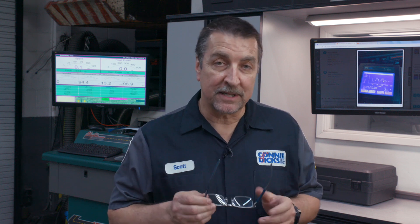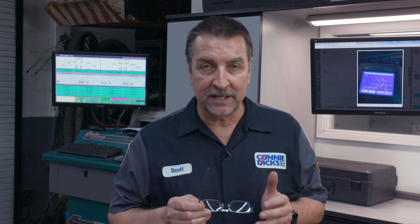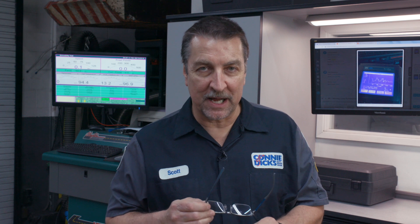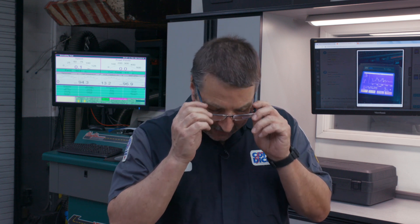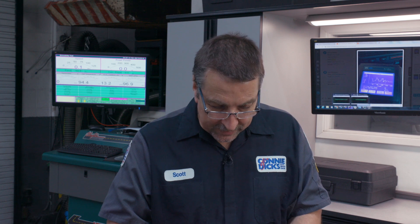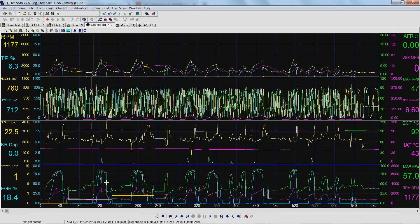Well, it came back again, and this time I'm pissed. So I decided to take a deeper look, not utilizing the Tech 2 this time, but utilizing a software application called EFI Live. Some of you that have seen some of my videos before know I've got a lot of history with EFI Live — it's a very powerful tool and it does very well on GM cars.